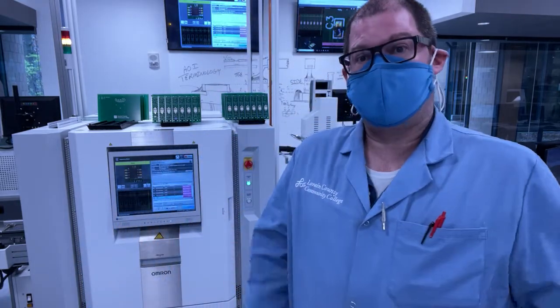Hey folks, Johnny Vanderford here from Lorain County Community College's MEMS and Microelectronics Manufacturing Program, as well as MERIT — the Manufacturing Electronics and Rework Institute for Training. I'd like to spend a couple of minutes talking about first article inspection.